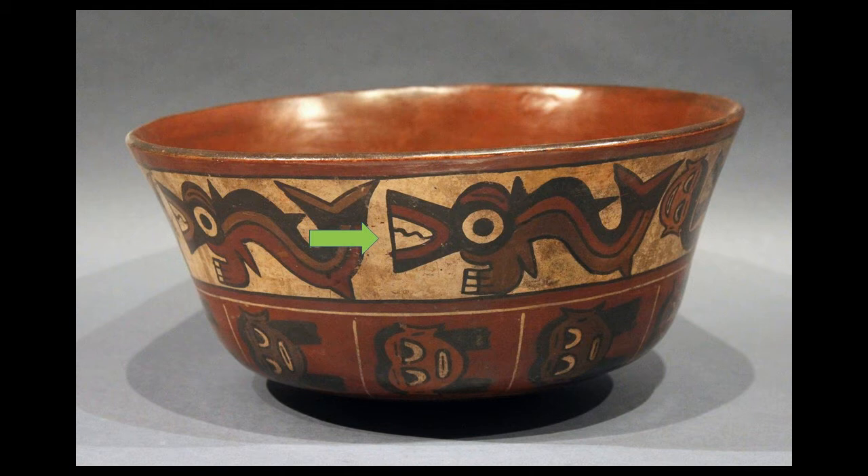These are believed to be killer whales. The waters off the coast in this area are cool, and it's very hospitable to marine life. So it is highly likely that these ancient peoples were encountering sea life such as killer whales.